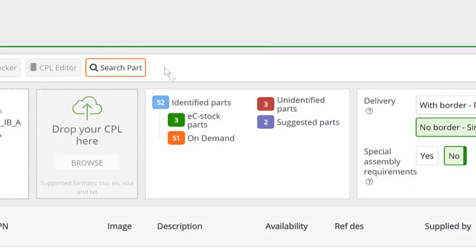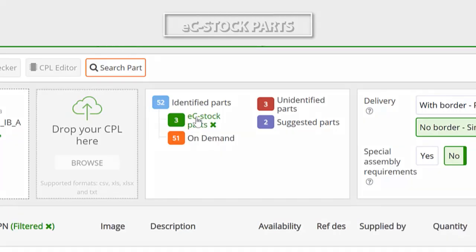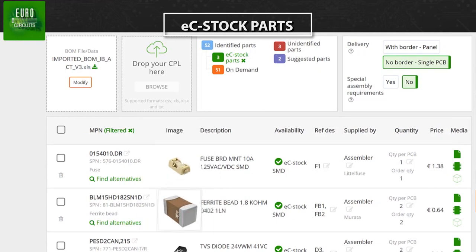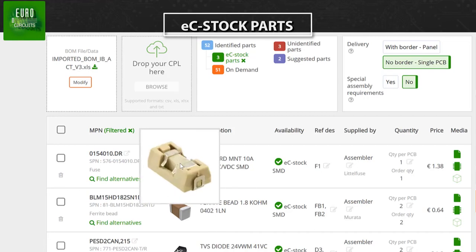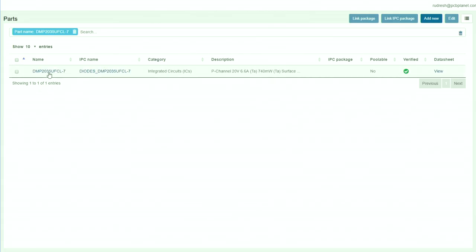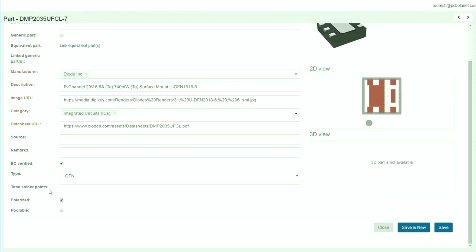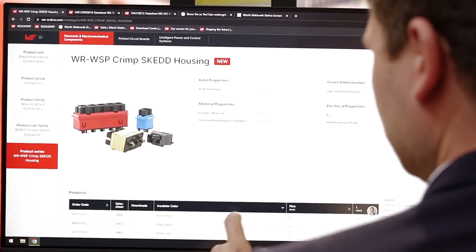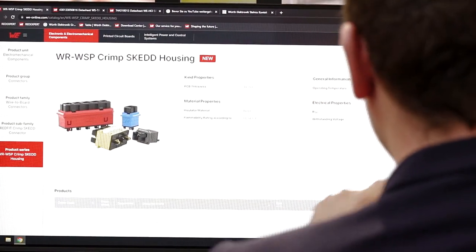Currently, customers have been moving away from quoting us or checking the website for price and availability. Instead, they have all the data directly through this interface in their systems, and therefore they can much faster respond to their own customers. You are our first fully digital customer — or fully digital partner. On the front end, we support you with all the product data and all the information via an API, and all the orders and everything down the line until the invoice is done via EDI.